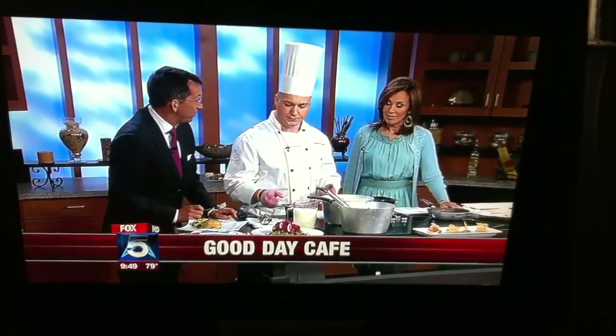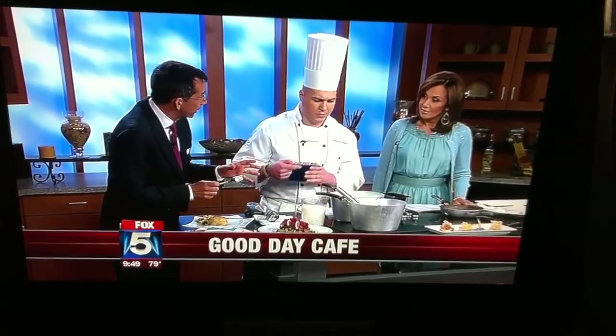Describe the food for us. We're doing a dayboat scallop with a carnival cauliflower puree, a parmesan crisp, and some basil oil. It sounds fancy, but there are not a ton of ingredients. Absolutely not — anybody can do this.